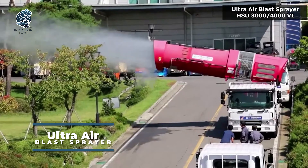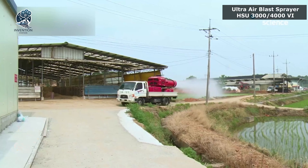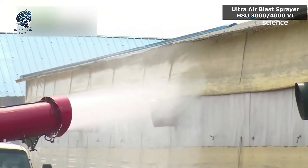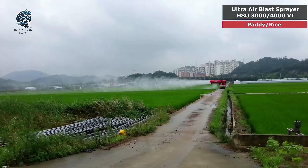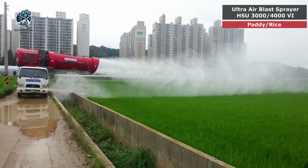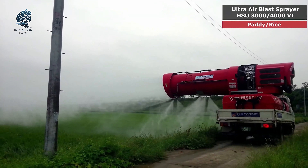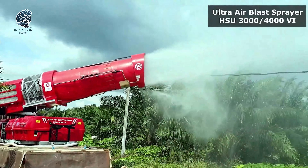The Ultra AirBlast Sprayer emerges as the quintessential choice for efficient pest control across expansive agricultural landscapes. Designed to minimize time investment in this crucial task, its effectiveness speaks for itself. Witness its capabilities in action — a self-evident demonstration that obviates the necessity for elaborate explanations. Step into a realm where tackling pests becomes a streamlined endeavor, and the Ultra AirBlast Sprayer stands as the unwavering sentinel of agricultural pest management, promising results without unnecessary elaboration.